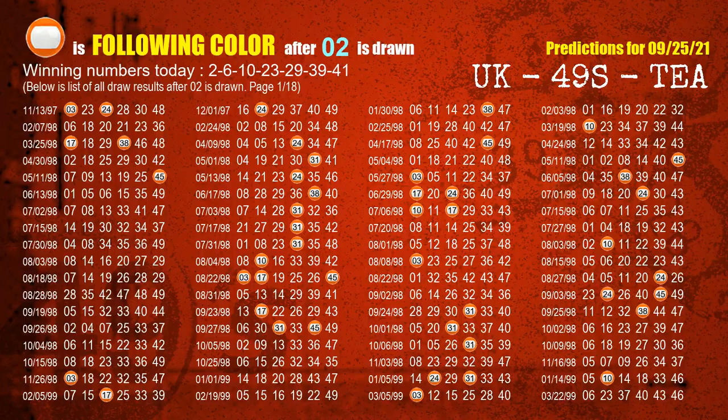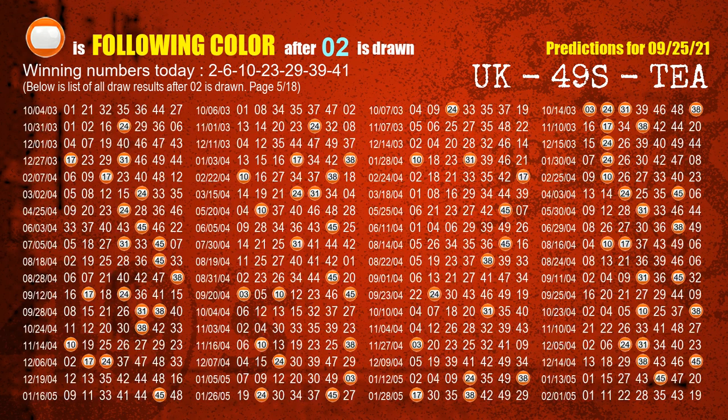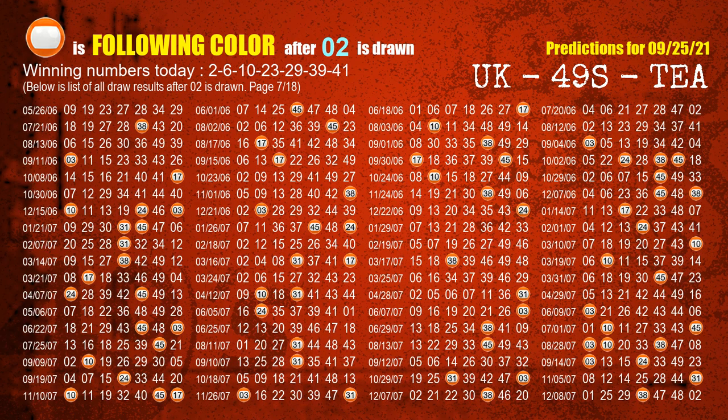Besides following ones, we need more clues for winning numbers of next draw, so we will find out the most drawn ball color through today's result. Following ball colors refer to the color of those numbers being picked on the next draw after this one. The first winning number is 02. We list all draw results which are after a draw with 02 as a winning number. The most frequently following color is orange when 02 is the winning number in last draw — we already highlight the color orange with a color ball image for you.